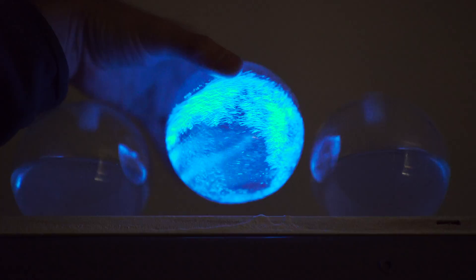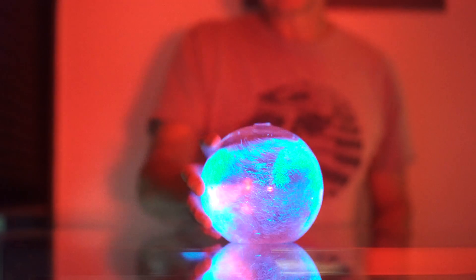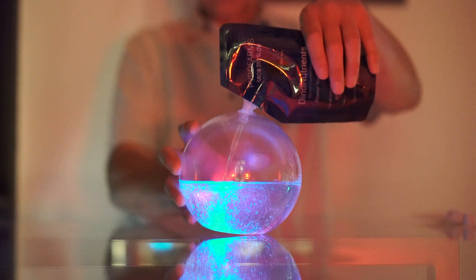And remember, less is more when it comes to feeding pyrodinos. Overfeeding can disrupt their delicate balance, so be sure to follow the recommended amounts.